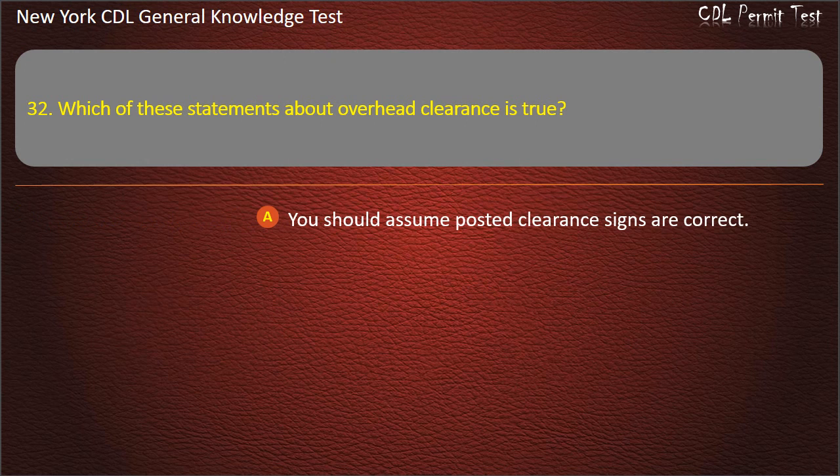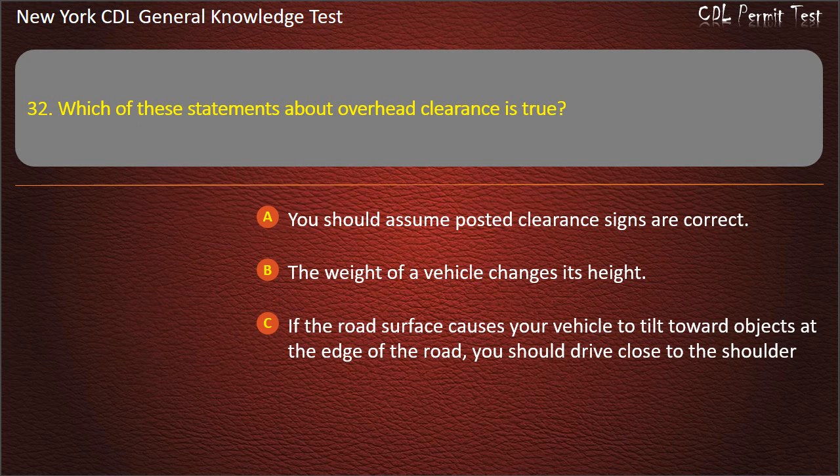Question 32. Which of these is true about vehicle height clearance? You should assume posted clearance signs are correct. The weight of a vehicle changes its height. If the road surface causes your vehicle to tilt toward objects at the edge of the road, you should drive close to the shoulder. Answer: The weight of a vehicle changes its height.